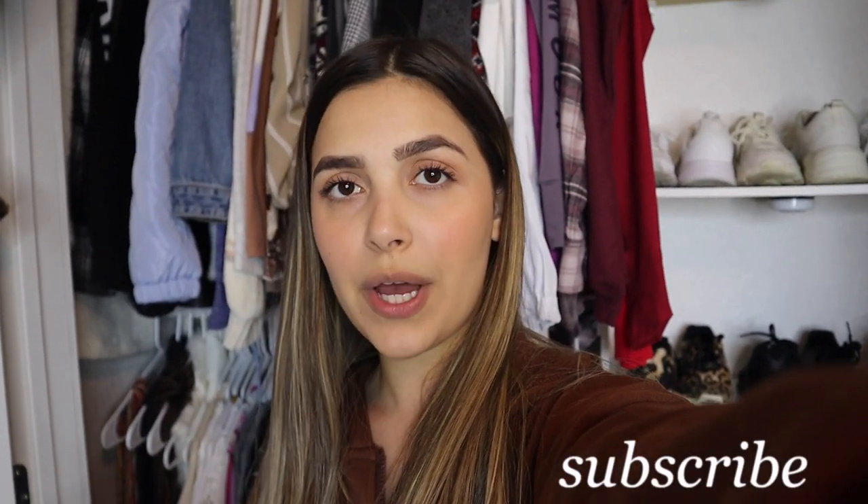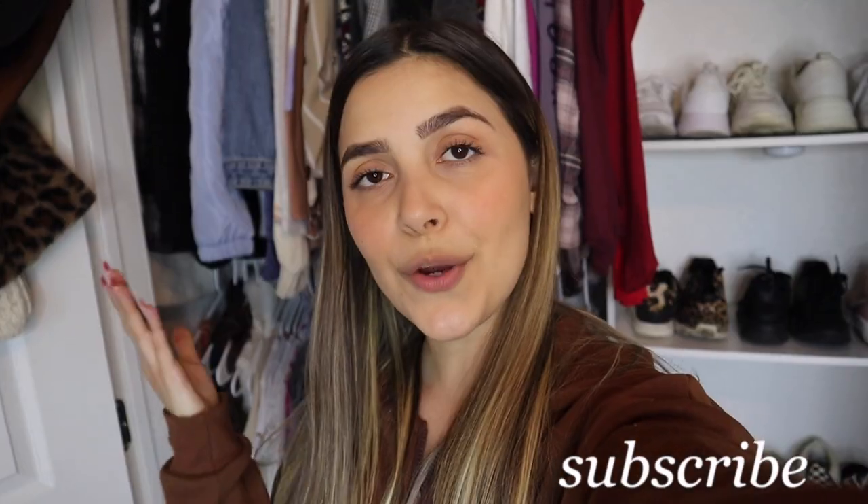I am pretty much done with this video. I really hope you guys enjoyed cleaning out my closet with me. I hope it motivated you to clean yours out as well — it will make you feel so much better. Thank you so much for watching. If you enjoyed, please consider subscribing to my channel and I will definitely see you guys in my next video. Bye guys!